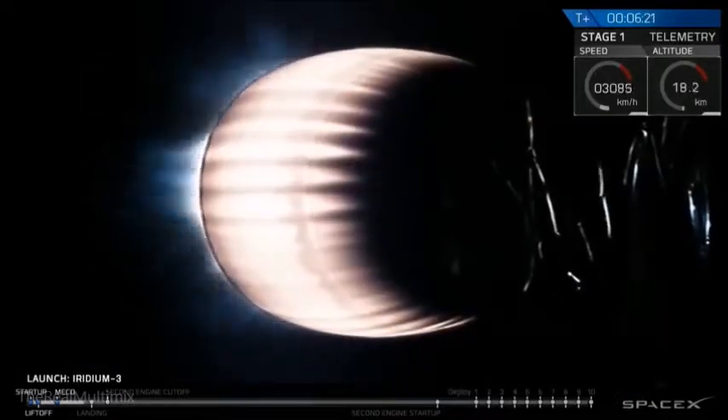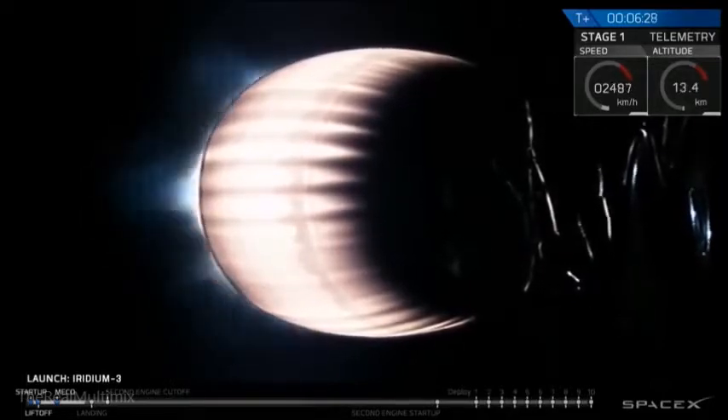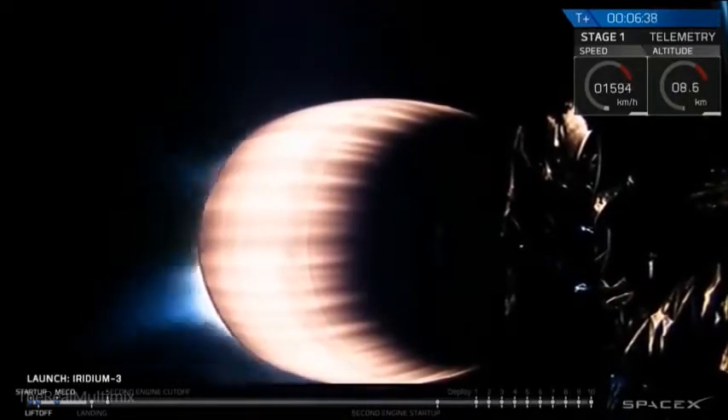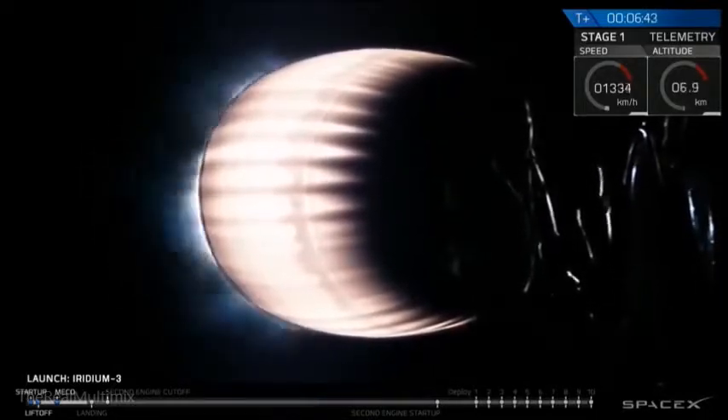Stage one AFTS has been safed. The autonomous flight termination system has saved on the first stage. We're coming up on T-plus seven minutes. Stage one is headed back to the drone ship in the Pacific Ocean. Stage two is still headed to its initial parking orbit. Shutdown of the second stage engine should be just over T-plus nine minutes into flight.